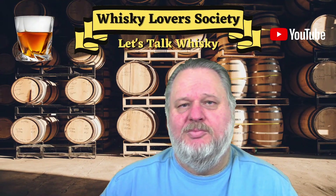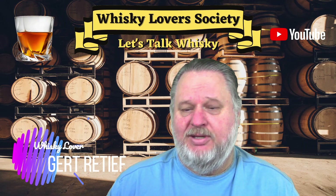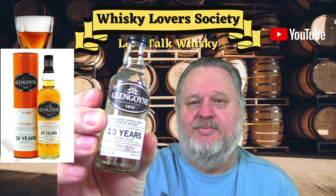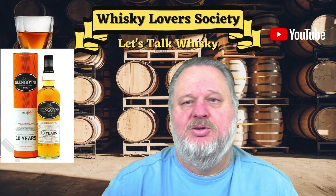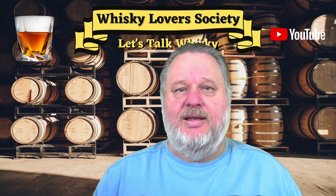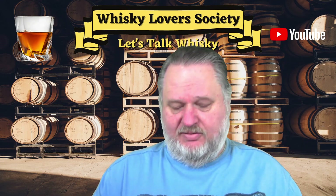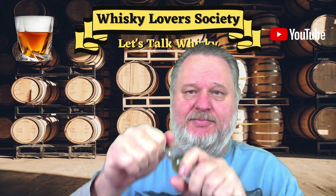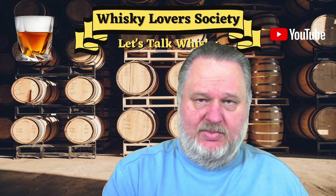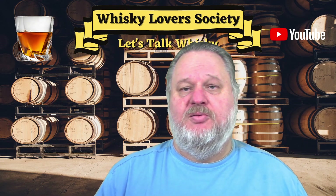Good evening and welcome to the Whiskey Lover Society with Gert Rettief. Today we are looking at the Glen Goyen 10 year old Scotch Whiskey. This is a Highland Scotch Whiskey, bottled at 40% ABV, natural colour.